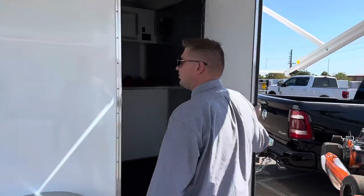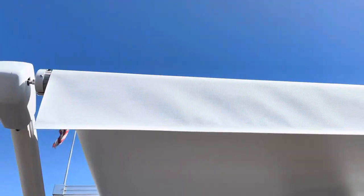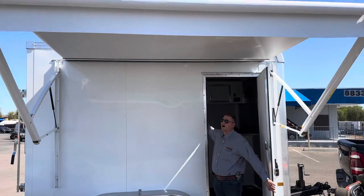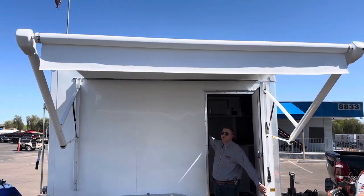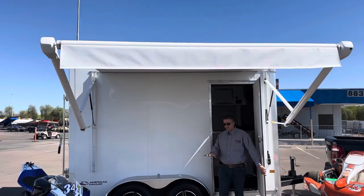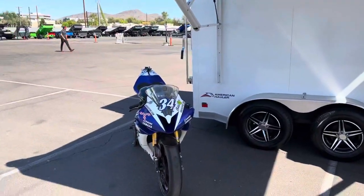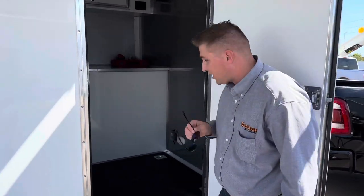Outside we've got a power awning. This is nice if you're at the track — you can roll it out real quick and easy to get some shade, maybe park your go-kart or your bike under it, and it gives you a nice area to sit in between sessions.